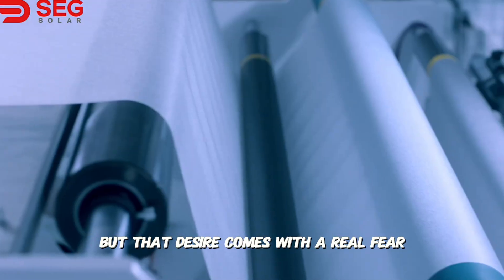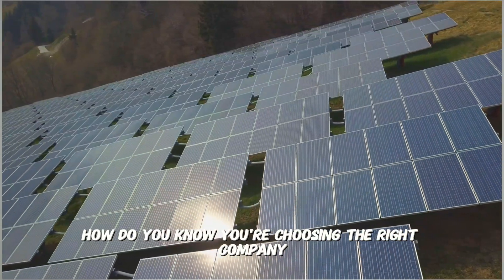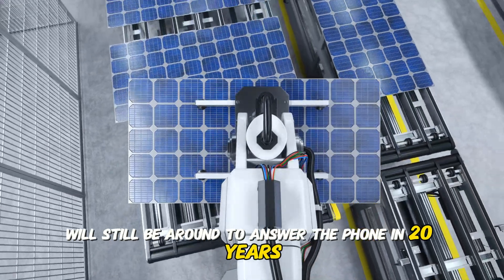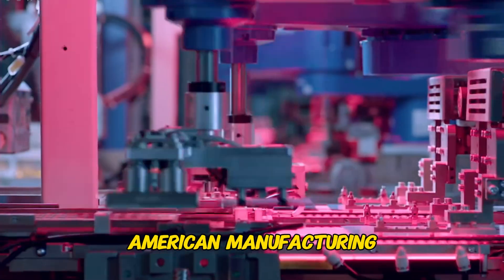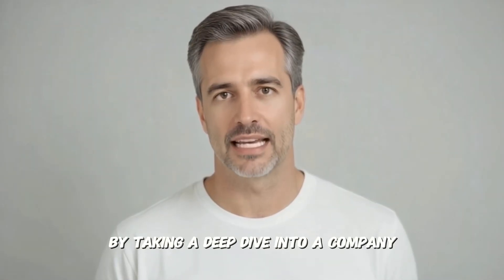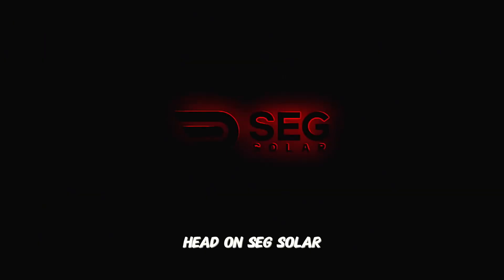But that desire comes with a real fear. In a global market flooded with options, how do you know you're choosing the right company? How can you be sure the manufacturer you pick today will still be around to answer the phone in 20 years? And with all the talk about supporting American manufacturing, where do the panels for your home really come from? Today, we're going to answer those questions by taking a deep dive into a company that is tackling these fears head-on: SEG Solar.